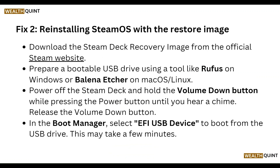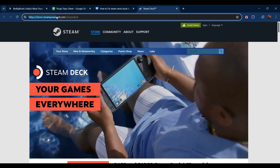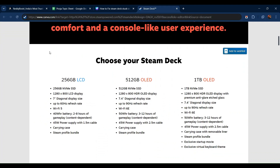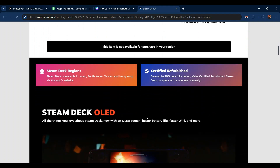Next, reinstall SteamOS using the recovery image. Download the Steam Deck recovery image from the official Steam website. You can download the latest version of SteamOS from there, compatible with whatever system you have supported.